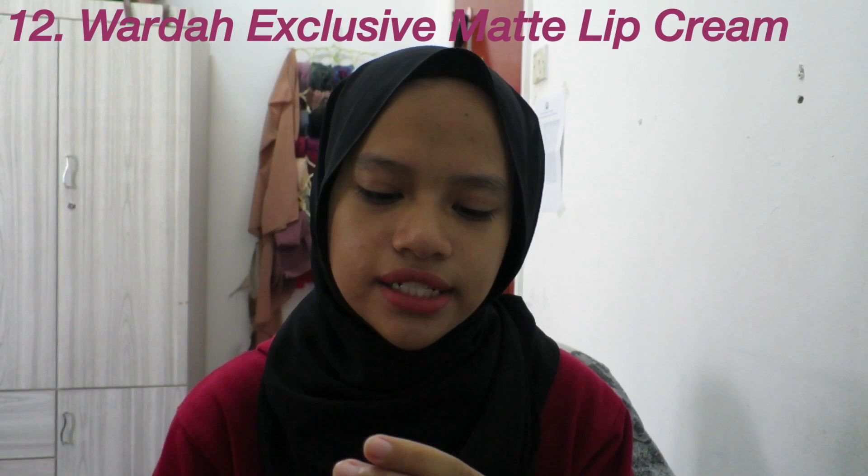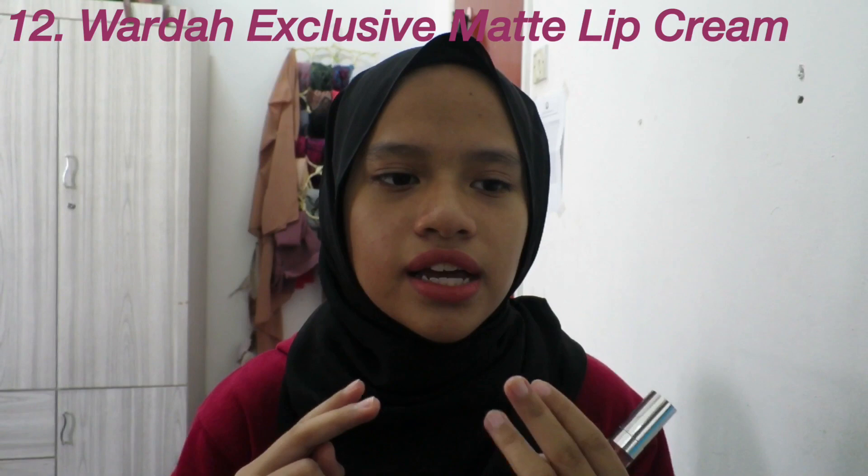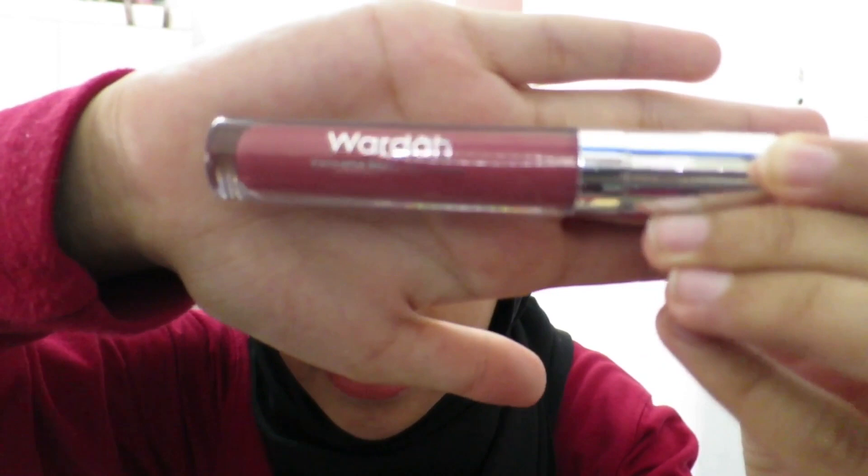I saved the best for last — the Wardah Exclusive Matte Lip Cream in shade 17 Rosy Cheek. Hands down, this is the best liquid lip matte formula ever. The formula is so nice — not sticky, doesn't transfer, kiss-proof. It's about 20 ringgit but I got it for 15 ringgit. I loved it so much I went and bought another one. All the shades are beautiful and the packaging looks so luxurious — it looks way more expensive than it is. Definitely try the Wardah Exclusive Matte Lip Cream.